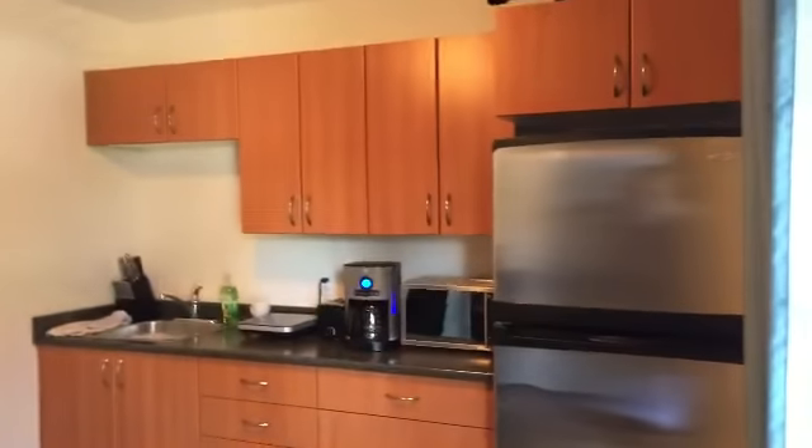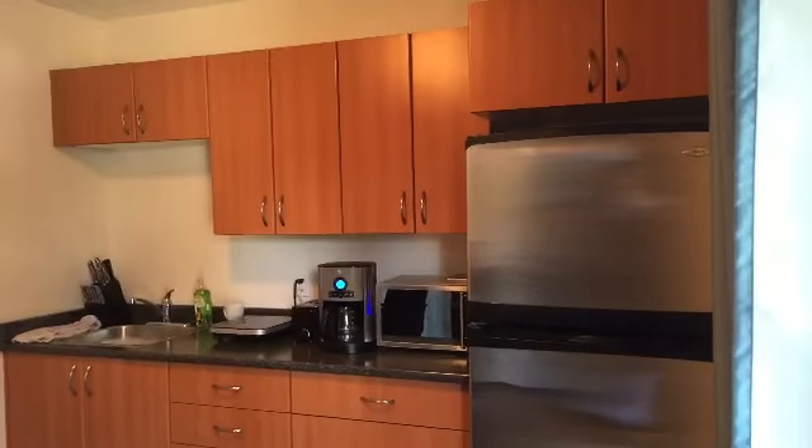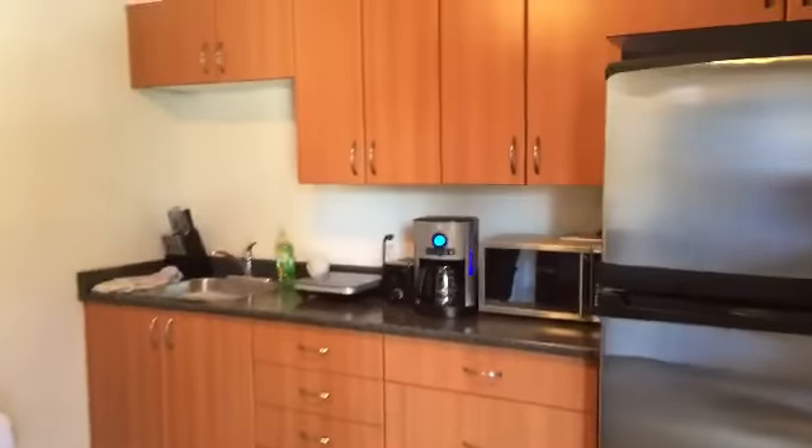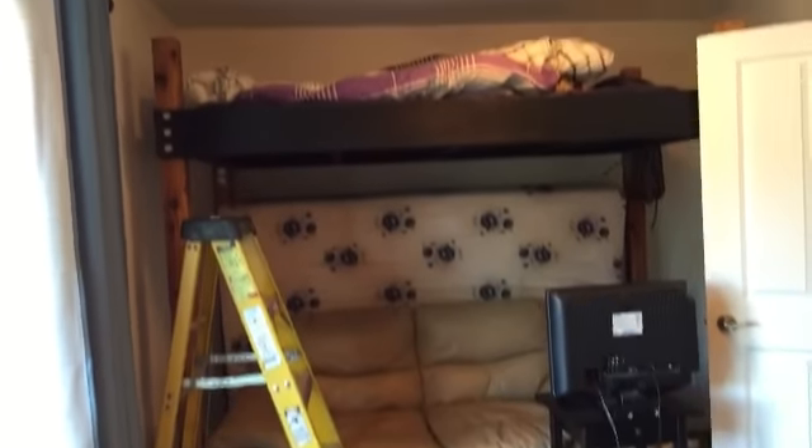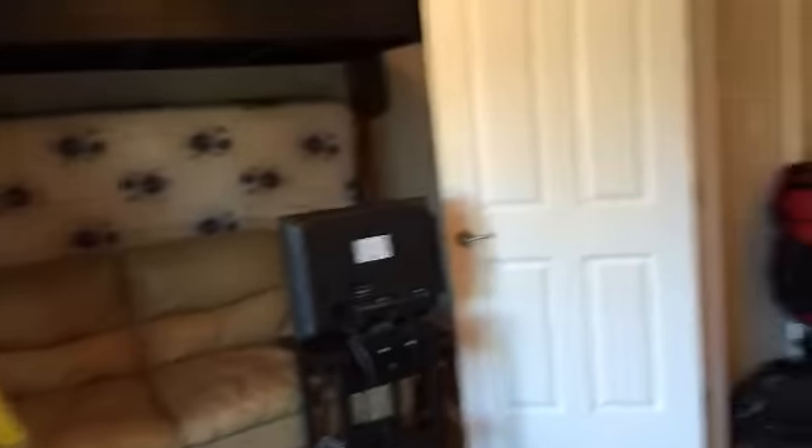Here we are in the suite. It has a hot cooktop, microwave, and stainless steel fridge. This particular tenant has built himself a little nest here with a bed and sitting area, and in here is a full bathroom.